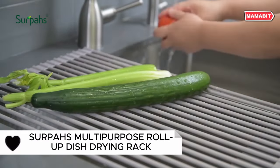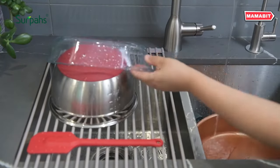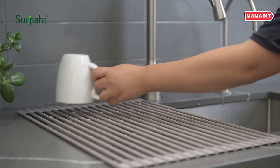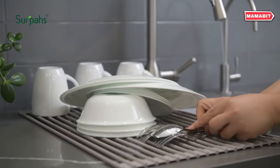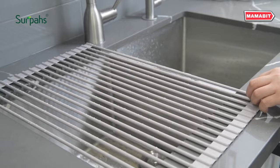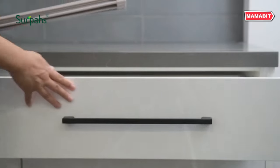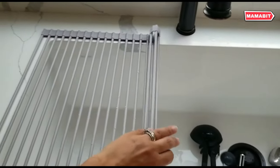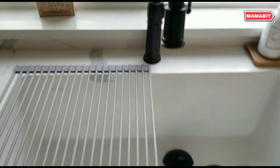Maximize kitchen efficiency with the versatile Serpos Roll-Up Dish Drying Rack. Measuring 20.5 by 15.5 inches, it fits over sinks up to 19.5 inches wide. When not in use, it rolls up for compact storage. Constructed from FDA food-safe silicone wrapped around sturdy steel rods, this rack combines durability with dish protection. The non-slip silicone surface prevents scratches and breakage while securely holding items in place. Heat-resistant up to 400 degrees Fahrenheit, it doubles as a trivet for hot cookware. Use it as a cooling rack for baked goods too.